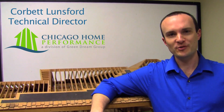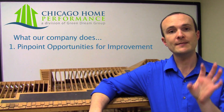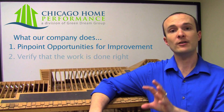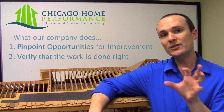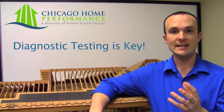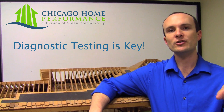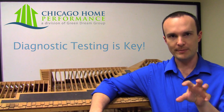Hi, I'm Corbett Lunsford from Green Dream Group in Chicago. I'd like to explain our home performance analysis package. Essentially what our company does is pinpoint opportunities for improvement inside your home and then verify that the work that's done is done right. The key to all that is diagnostic testing, and that's what our company specializes in — not like a company that does home inspection and does some diagnostics on the side. Essentially all we do is diagnostics on buildings.